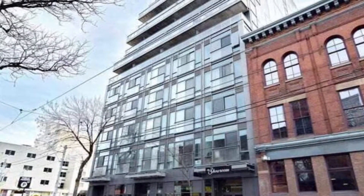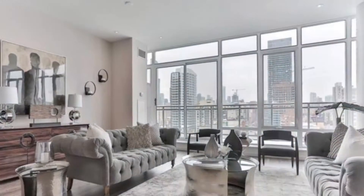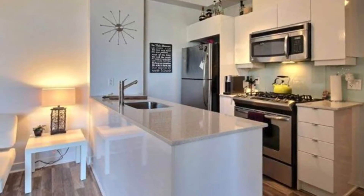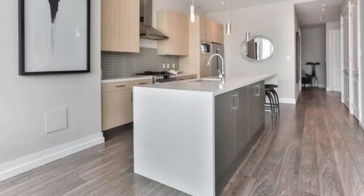This is Imran at TorontoDowntownCondos.com, introducing a beautifully sculpted 12-story, 86-suite exclusive boutique loft building in Toronto's East District — the Glass House Lofts.